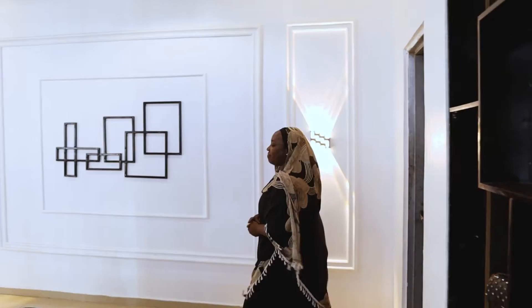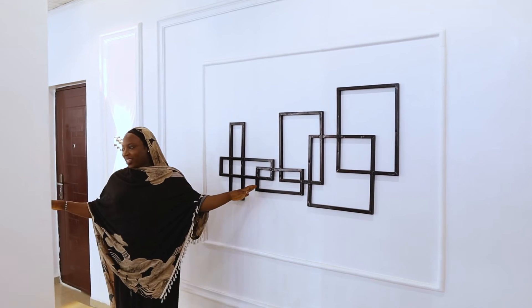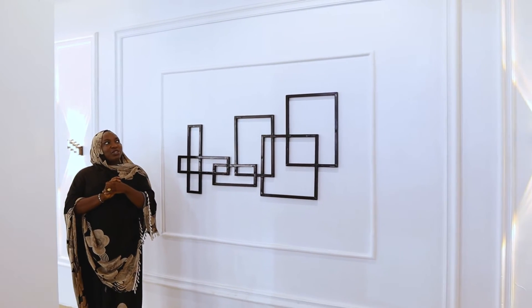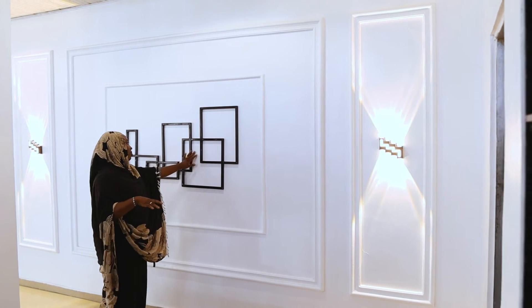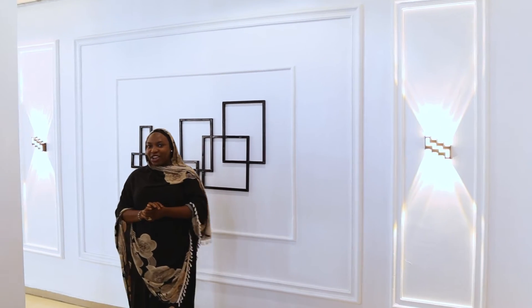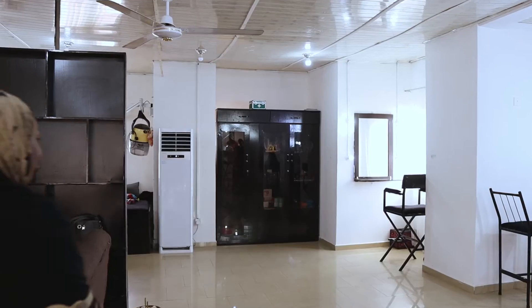Moving on — this is another part of the studio. I said okay, since this wall is just sitting there, let's do something with it. I decided to do something black and white, so you can also take pictures here. As you can see, this side of the studio is still looking very nice. Let's move on to the next part.